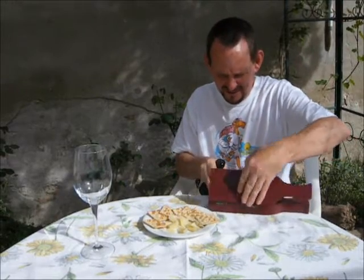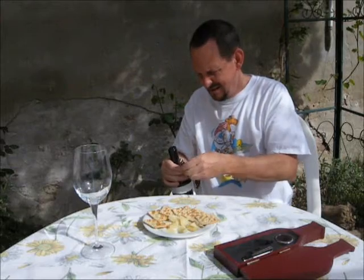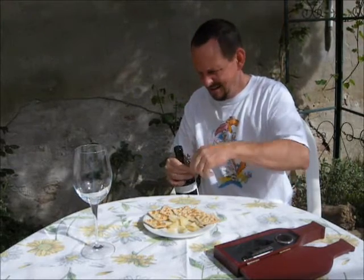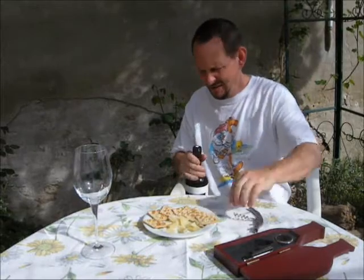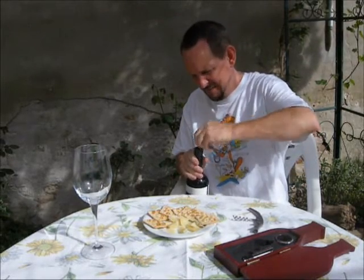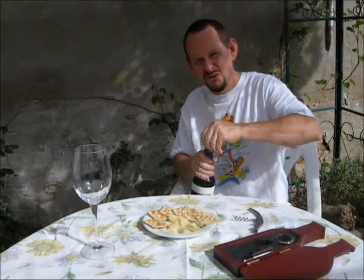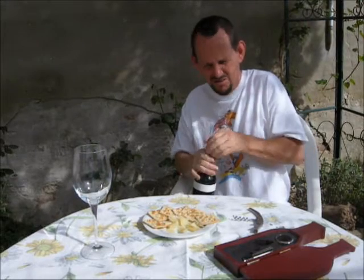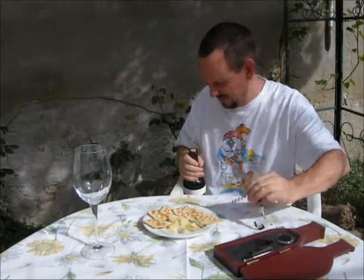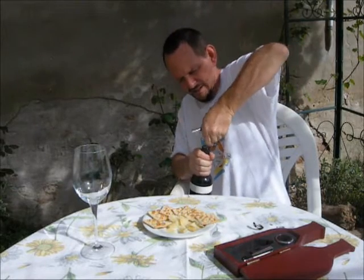They produce four wines currently; there's a fifth one in production at the moment which will be released shortly. Three whites and this is at the moment the only red that you can actually buy. Production is about 3,300 bottles a year, and they also probably have it available loose, so you can take a demi-john along and top it up — I would assume, but I don't know.